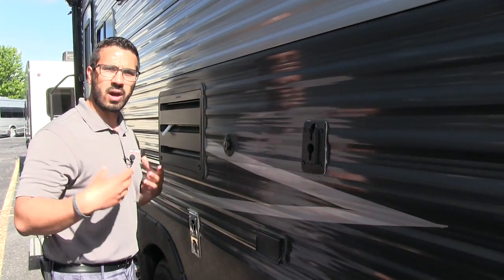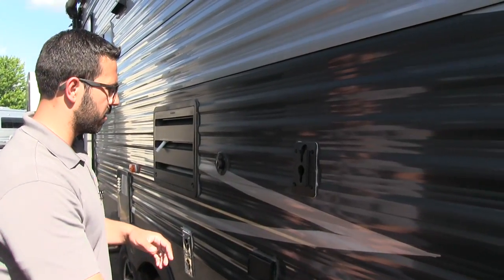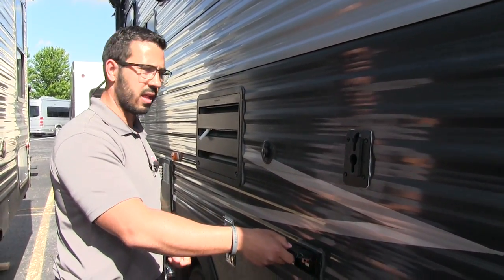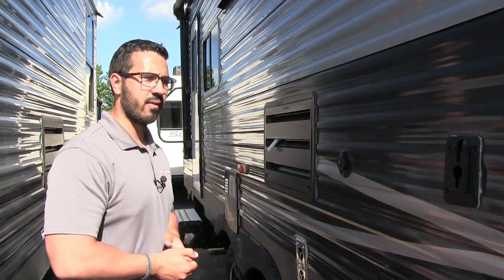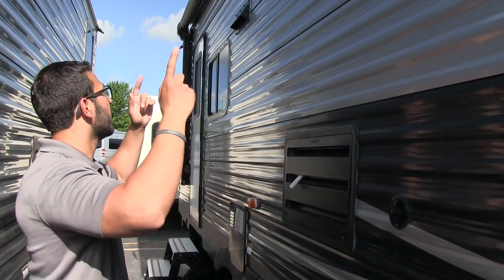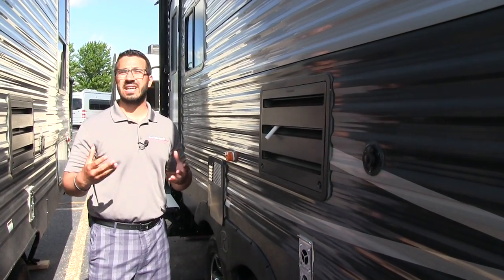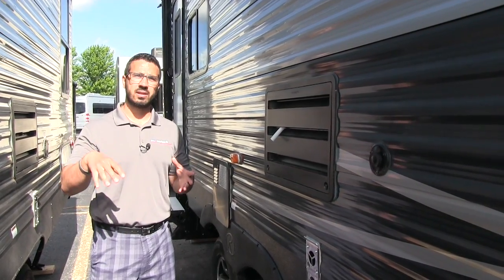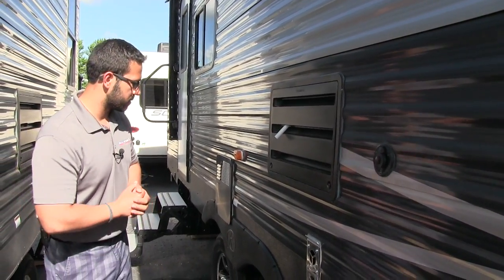This is a mount for a TV — if you want a TV outside, just get a bracket and set it right in there. You have an electrical outlet as well as a cable outlet, and it's all right underneath the awning. Up top you'll see two outside speakers, controlled by the multimedia center inside. Since it's Bluetooth capable, you can sit out here and control it from outside.